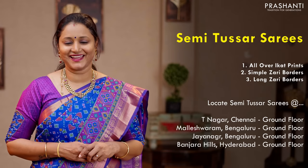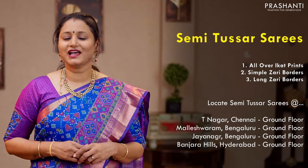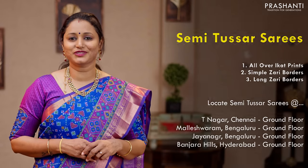With this we will move on to semi-tassa sarees with ikat prints. This time we have three different varieties: borderless styles with all over ikat prints priced at 990; with simple zari woven borders just like the one I am wearing today, priced at 1,050; and some very pretty ikat printed sarees in semi-tassa with long zari woven borders, priced at 1,250.